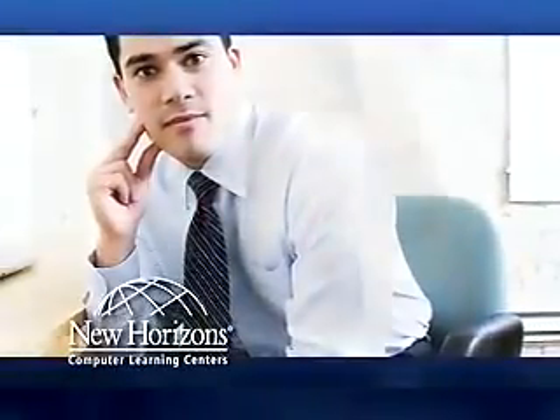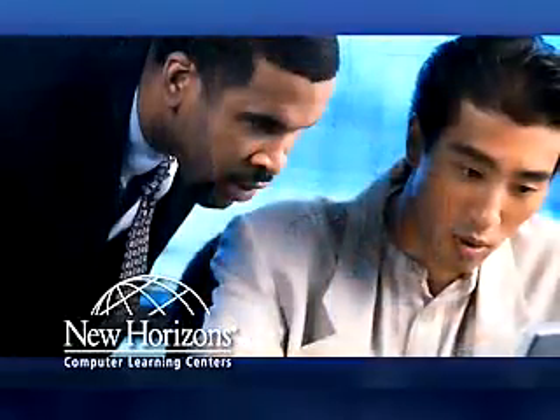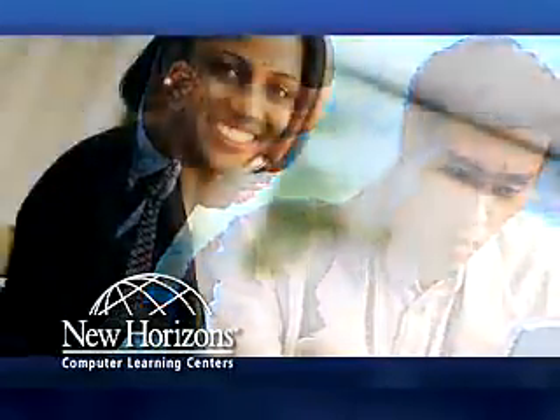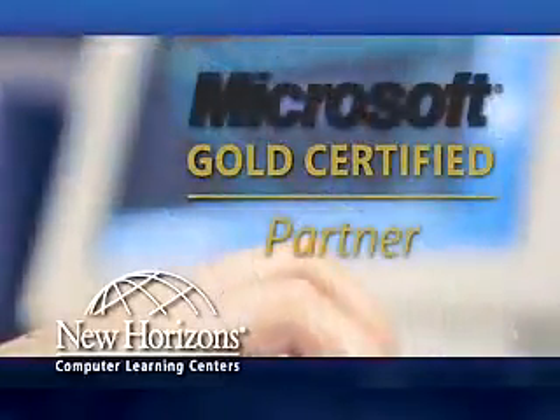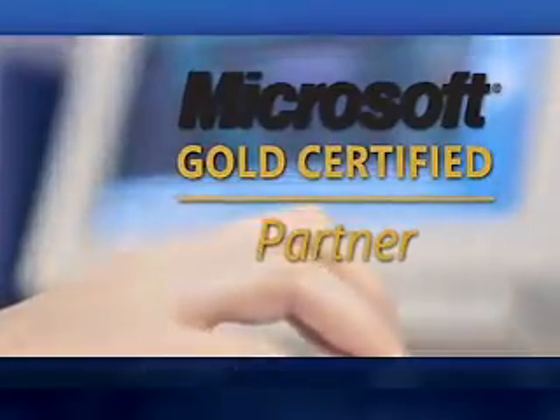The employer, the business person, the IT director, the training director can actually look at it and say, I am getting a return on investment for my training dollars. New Horizons firmly believes in adapting learning styles to match the needs of a changing world and workforce. We are the only learning company to offer mentored learning and have been awarded the Technology Innovation Award by Microsoft for the development of mentored learning.